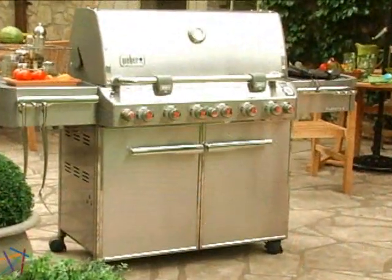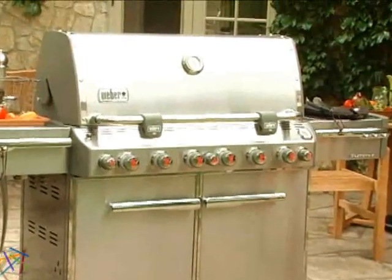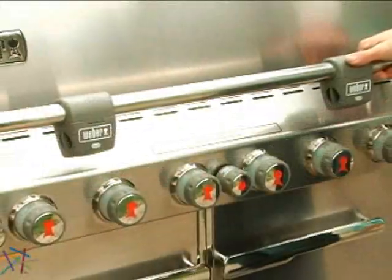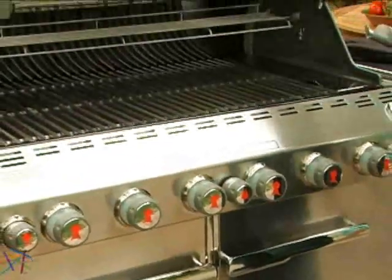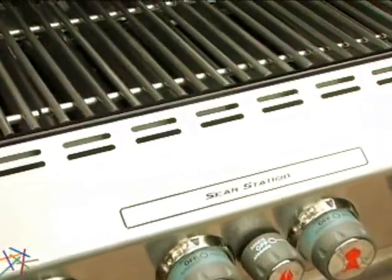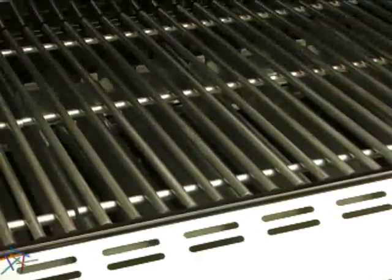The Summit gas grill generates 60,000 BTU through six stainless steel burners for massive heat and even distribution. Maximize grill space and lock in your food's juices by kicking up the heat an additional 10,600 BTU over the dedicated sear station located in the center of the grill.